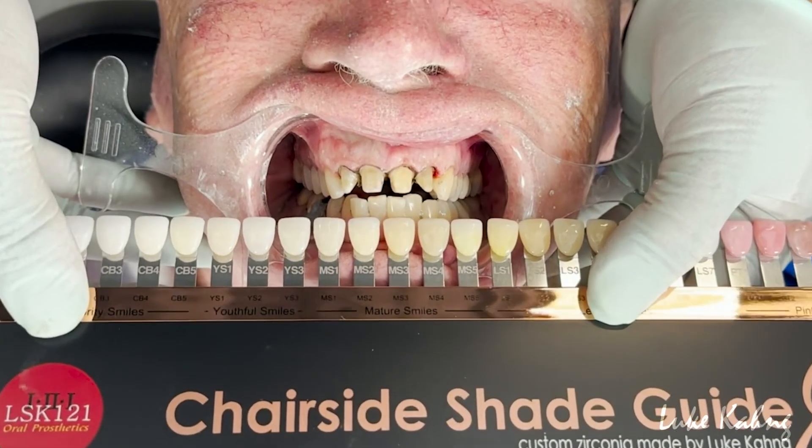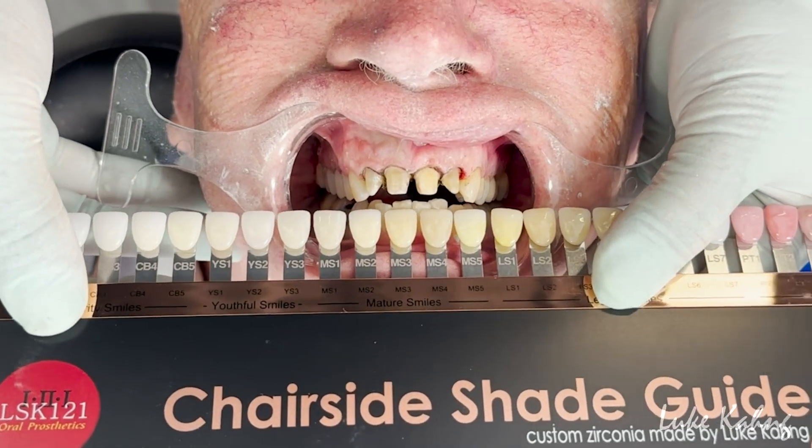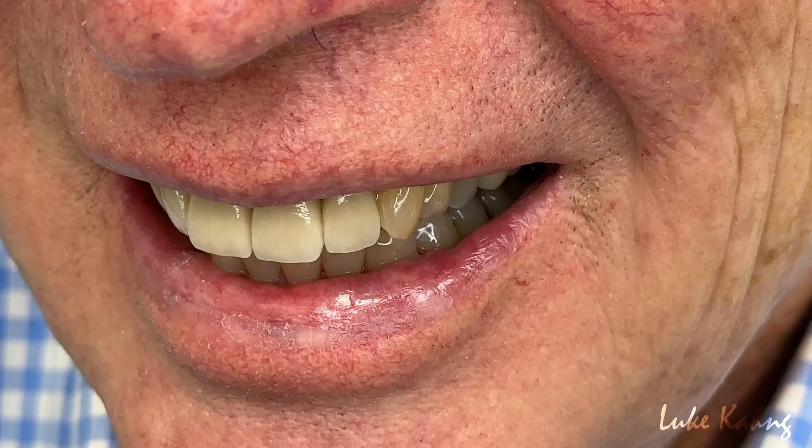Before, dentists would need multiple appointments with their patients to ensure accurate tooth contour and symmetry for our technicians.